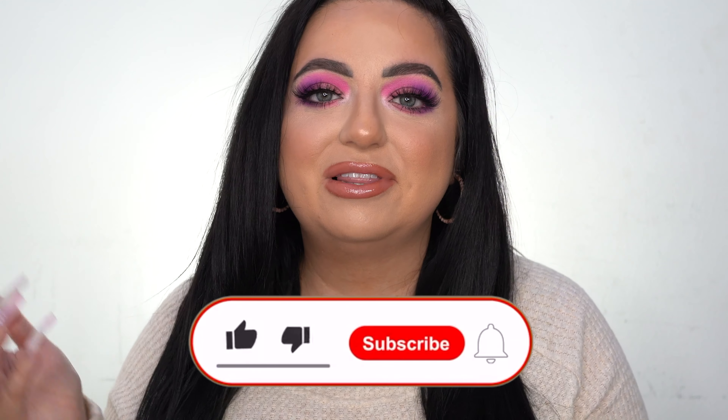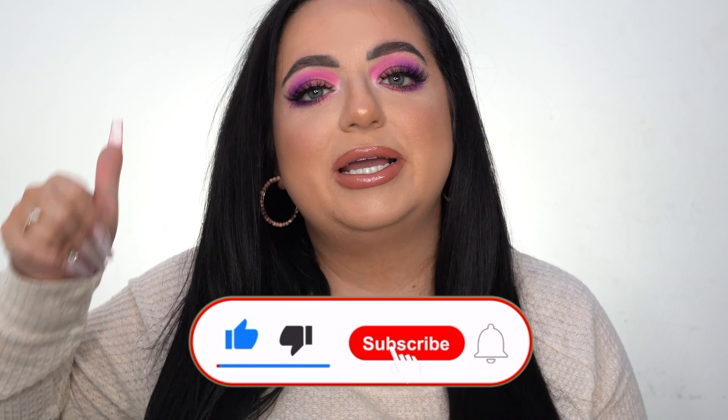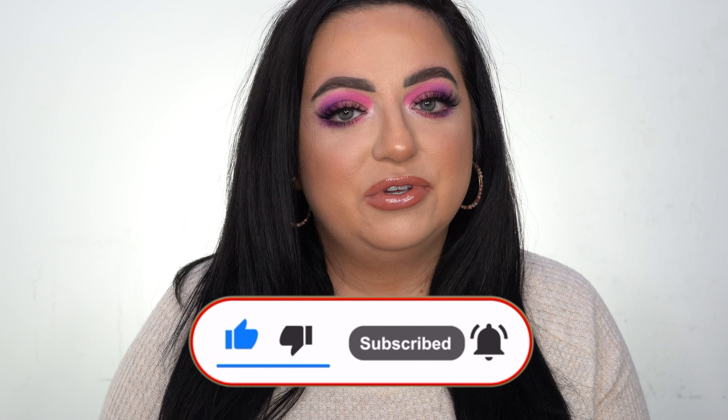Today's video is going to be an empties video — products I've used up. I haven't done one in so long. I don't think I was collecting my trash until like halfway through 2020, so this is probably about six months worth of products I've used up, maybe a little bit more. I found this bag and I was like, I'm gonna start throwing my trash in there, and it is full to the top. I have a lot of repeat products. I love watching these kinds of videos — if someone is going to repurchase a product, I know they really like it. I really hope you guys enjoy it. Give this video a thumbs up if you enjoy empties videos, and subscribe to my channel if you haven't already, and turn on the notification bell — videos three times a week, Monday, Wednesday, Friday at 6 PM Eastern time.